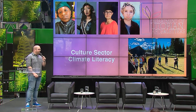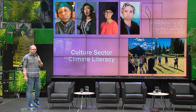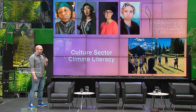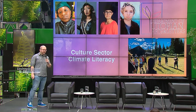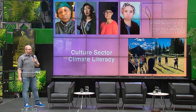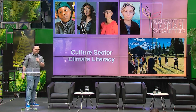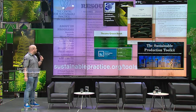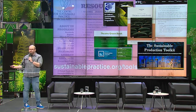Our other projects around climate literacy within arts and culture include the Department of Utopian Arts and Letters, commissioning artists to imagine thriving futures on the other side of climate change — because we were sick of negative narratives. We also run residential programs based on the Creative Climate Leadership program: week-long collective training programs.